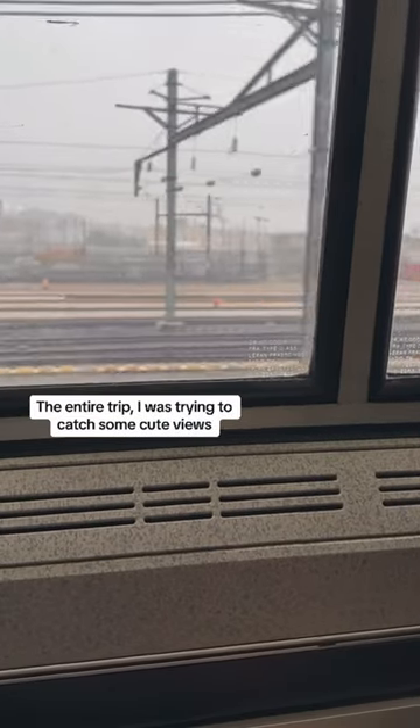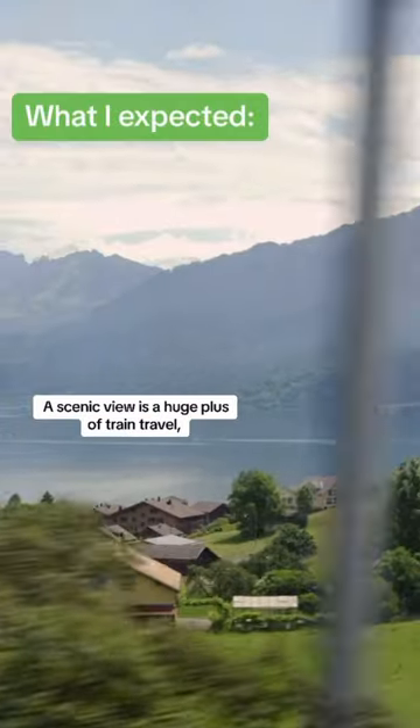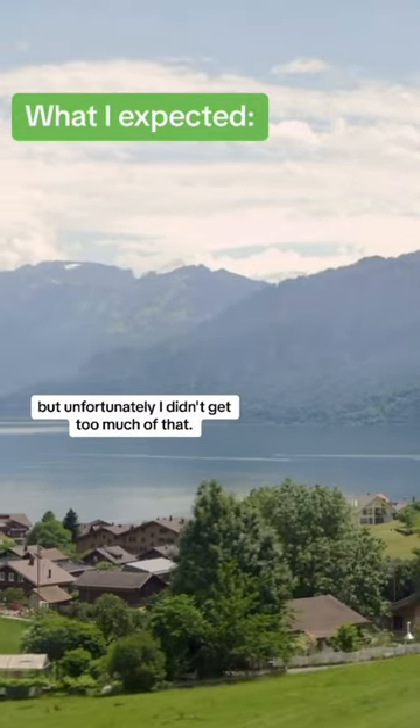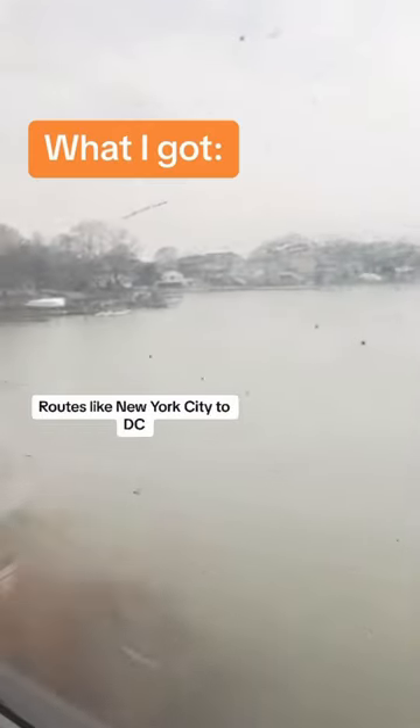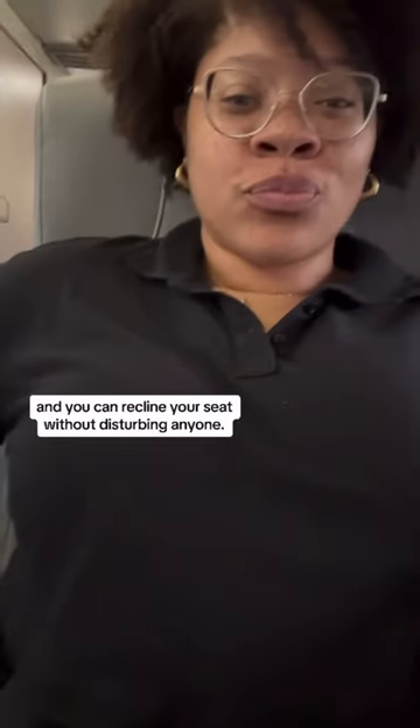The entire trip I was trying to catch some cute views, and honestly, y'all, it was not giving. A scenic view is a huge plus of train travel, but unfortunately I didn't get too much of that. Routes like New York City to D.C. or New York City to Boston aren't known to be the most scenic. But one thing I do love about the train is there is so much legroom, and you can recline your seat without disturbing anyone.